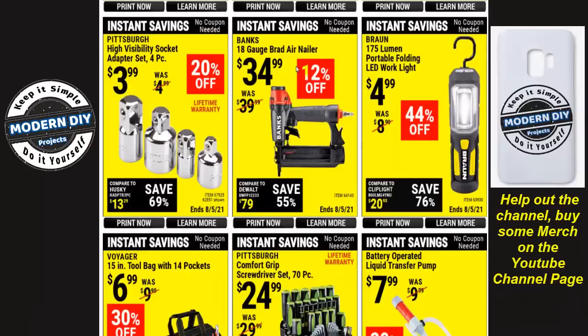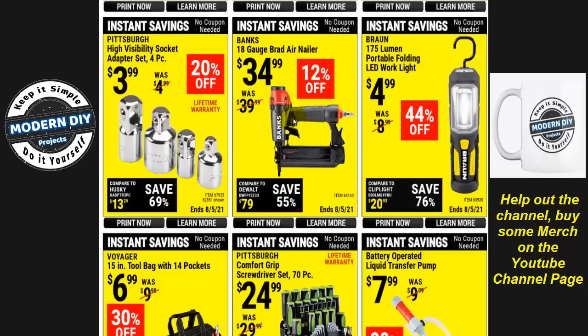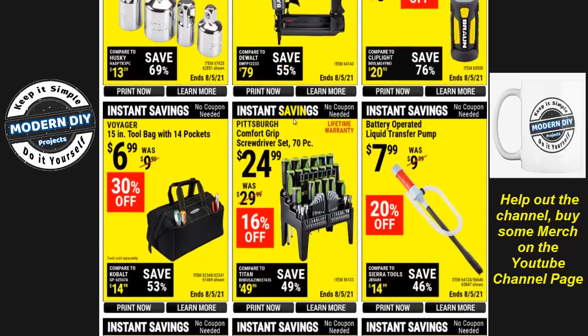Here you have the Banks 18-gauge brad nailer. Every time this comes up, I say instead of the Banks, save yourself money and get the Central Pneumatic — it is the same machine with a different paint job and does the same job for a lot less money. You can generally get the Central Pneumatic for around $24.99, so a lot cheaper than the Banks. Unless you want a shiny black paint job that says Banks on it, look at the Central Pneumatic instead.